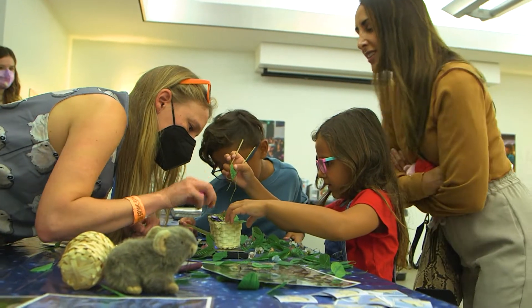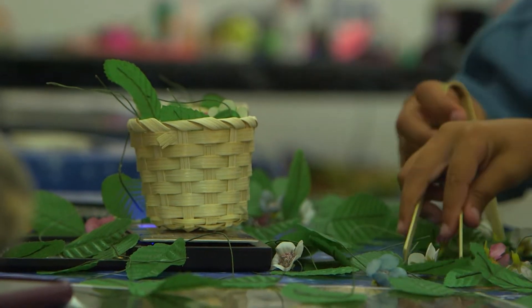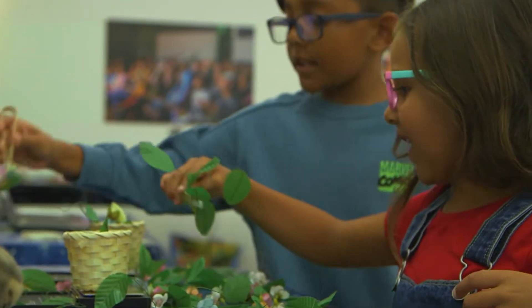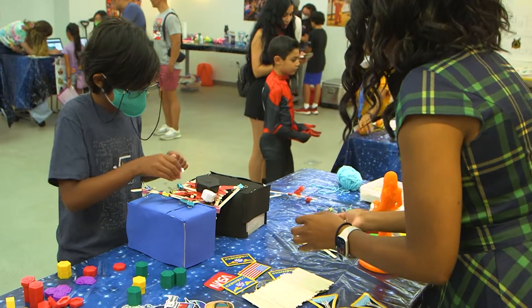We are having the STEAM fair to encourage and give hands-on accessibility to kids about what we're doing with STEAM — science, technology, engineering, art, and math. I am hosting a table where we are working on building bridges.